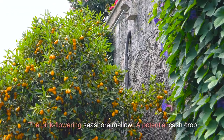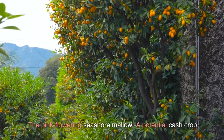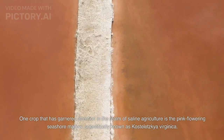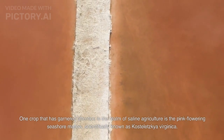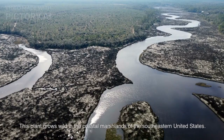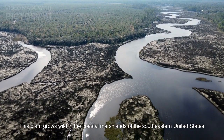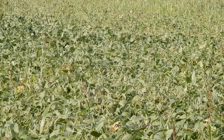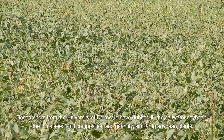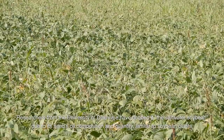The pink-flowering seashore mallow — a potential cash crop. One crop that has garnered attention in the realm of saline agriculture is the pink-flowering seashore mallow, scientifically known as Kosteletzkya virginica. This plant grows wild in the coastal marshlands of the southeastern United States. Researchers from the University of Delaware have dubbed it the 'saltwater soybean' due to its seed's oil composition and quantity, similar to soybean plants.